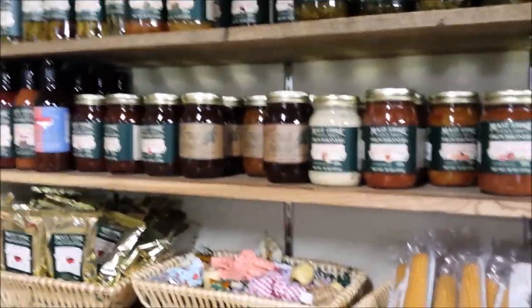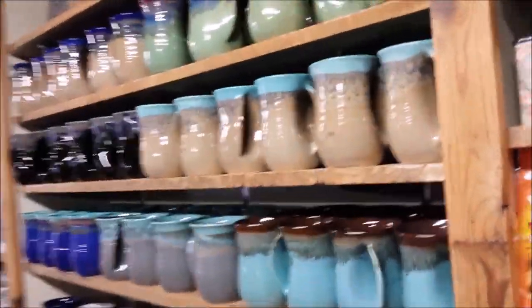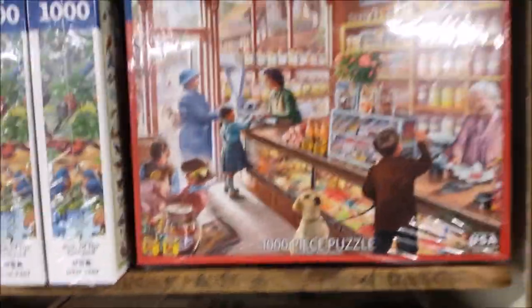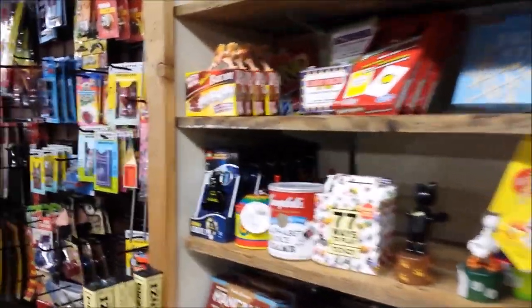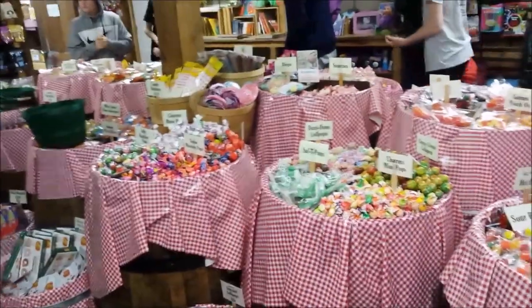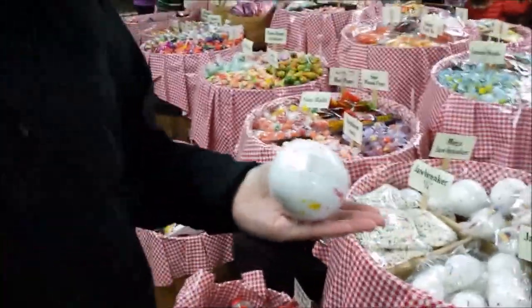Some pop sauces, hard candies, some more mugs. See all the barrels of candy, guys — look at the size of those jawbreakers. Look at the size of that, guys.